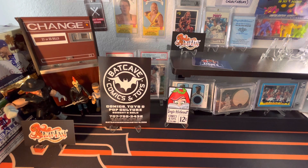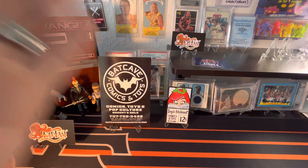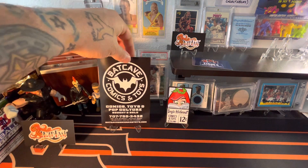Today I got to go to the grand opening of Ivy's Hideout. If you've ever watched this show on, I believe, Amazon Prime, a toy store near you, there was an amazing toy store called Batcave Comics and Toys.